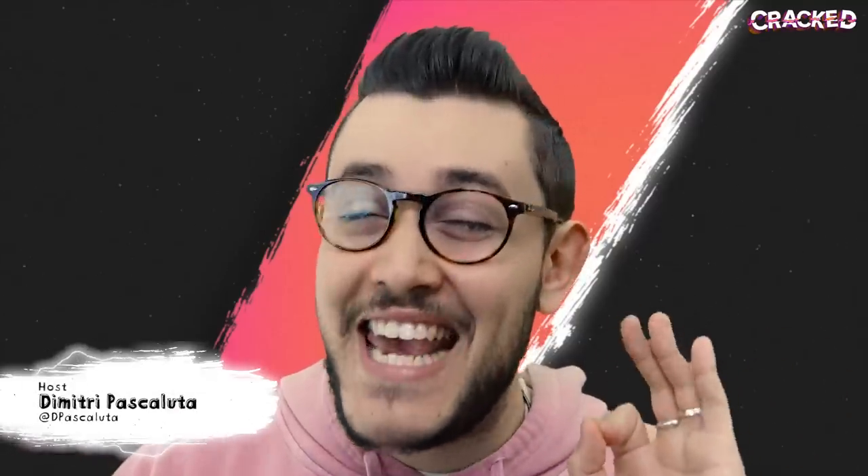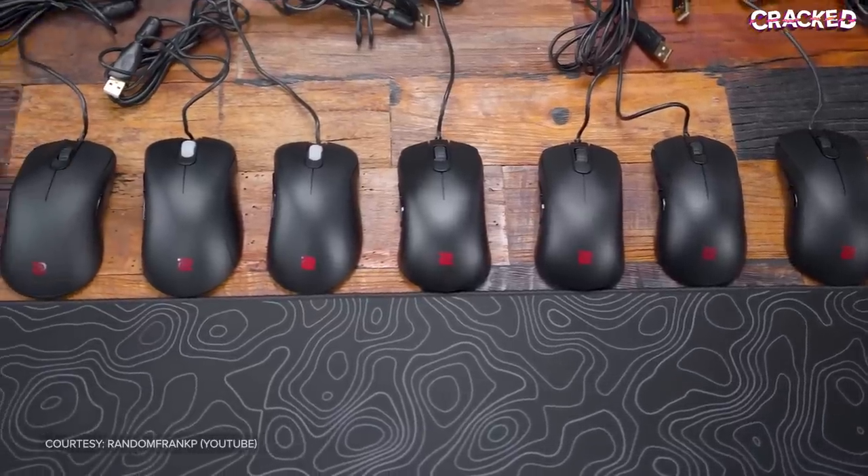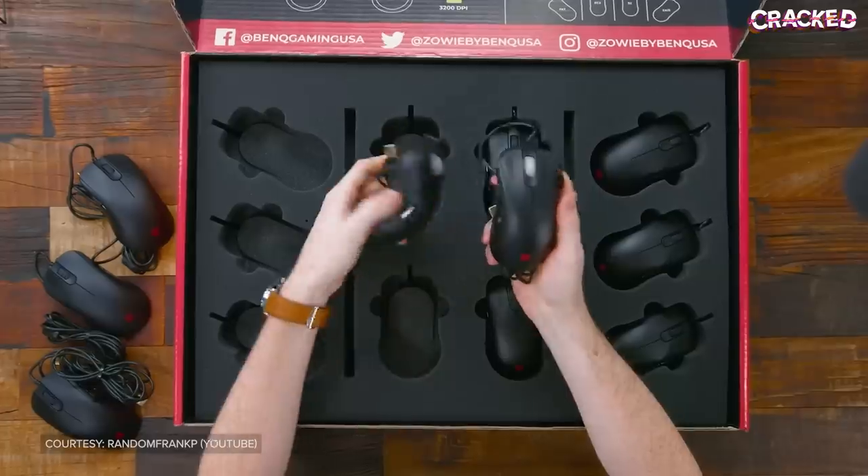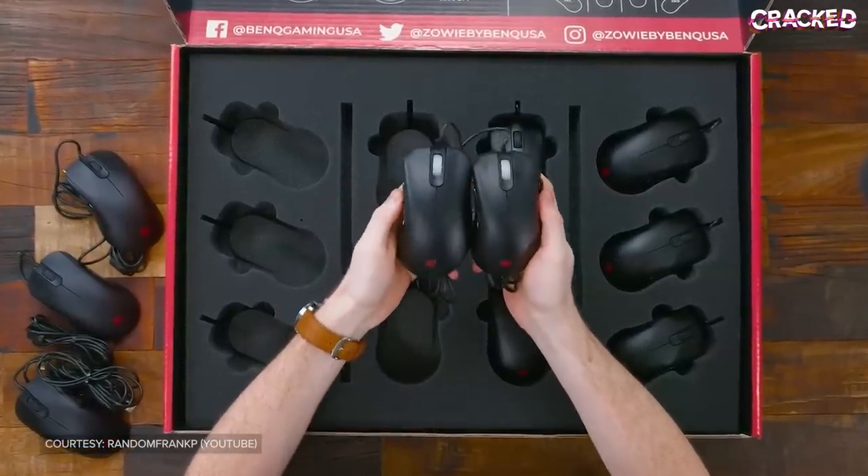Zowie was once the king of the gaming mouse market. They made products that were built for pros, used by pros, and nobody could rival their incredible iconic shapes. But in order to stay on top, Zowie needed to innovate.